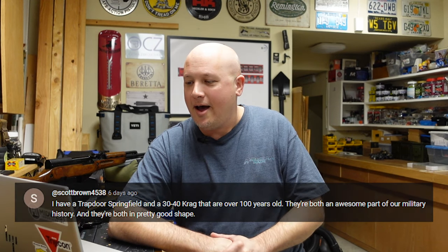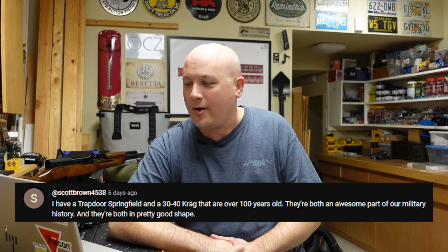The top-rated comment of the week comes from Scott Brown, who says he has a Trapdoor Springfield and a .30-40 Krag, both over 100 years old and both awesome parts of our military history in pretty good shape. I actually think the Krag rifles are one of the coolest rifles ever fielded in the U.S. military — you can load rounds and just let them drop into the side of the receiver through a little door. It's bolt-action and one of the shortest-serving rifles in our military, but mechanically very interesting.